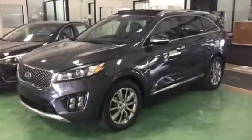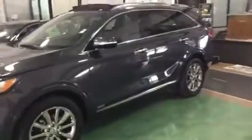Hi, this is Diana with Youngki. I just wanted to send you a video of the gorgeous Sorento that you inquired about.